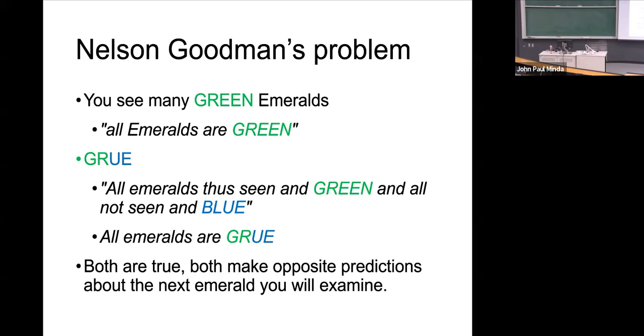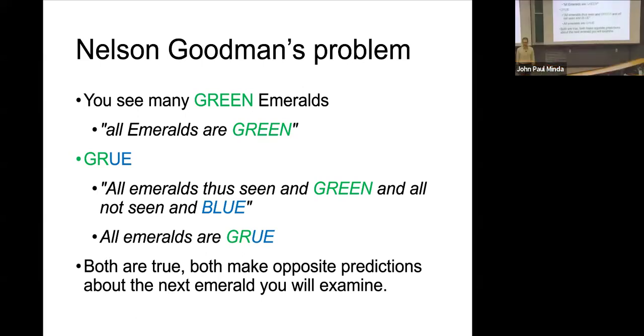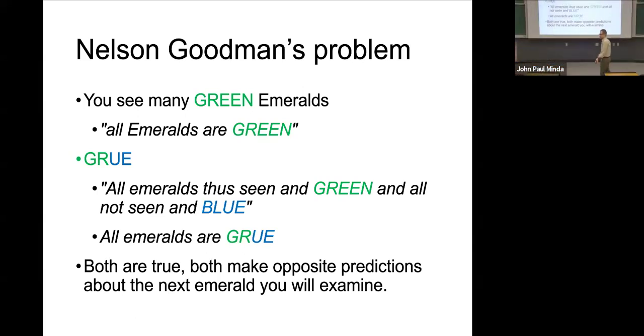Goodman says: imagine for this thought experiment that you are an emerald examiner. Your job is to examine emeralds — picture them on a conveyor belt or being handed to you. You examine the emeralds and see green emeralds every time. So you might form an induction: emeralds are green. I just know they're green because every time I see an emerald, it's green. I've been examining emeralds for the last 20 years. Green emeralds as far as the eye could see.